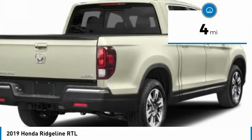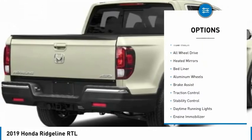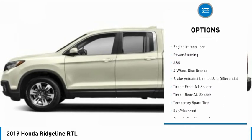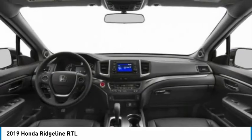This vehicle has less than 100 miles. Here are some of this vehicle's great options: tow hitch, all-wheel drive, heated mirrors, bed liner, aluminum wheels, brake assist, traction control, stability control, daytime running lights, engine immobilizer.